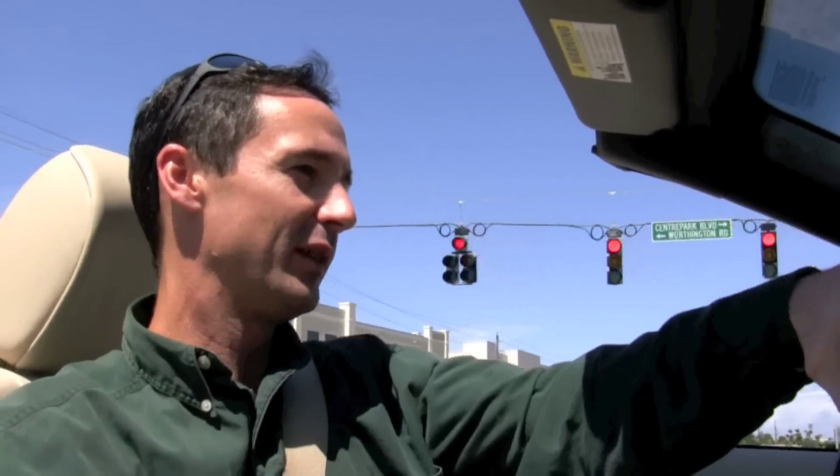It's days like this when you're going to love driving your 2007 BMW 335i convertible. And the fact that it's got a 24-valve 3-liter twin turbocharged inline 6 doesn't hurt either.